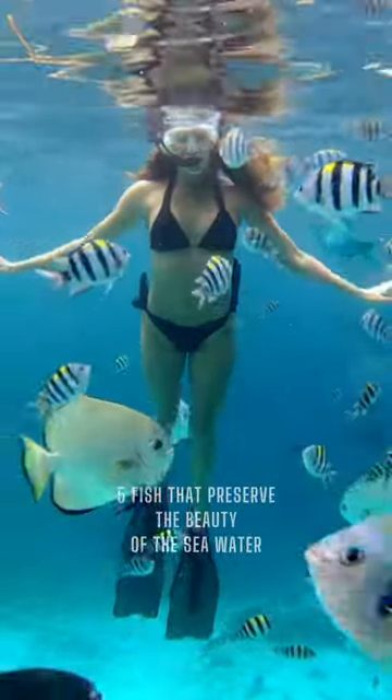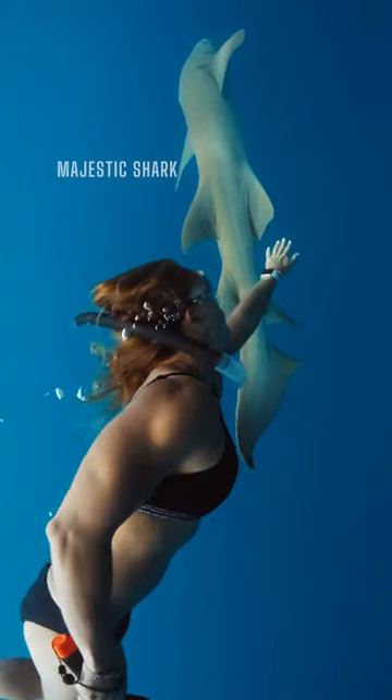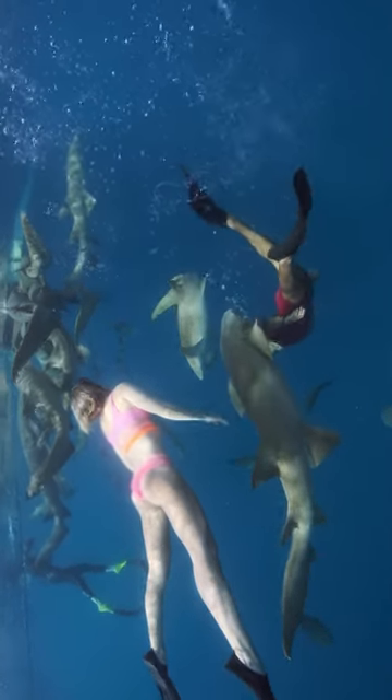Today, we're going to explore the five fish that preserve the beauty of the seawater. First up, we have the majestic shark. These predators play a crucial role in maintaining the balance of the ocean's ecosystem by keeping the population of smaller fish in check.